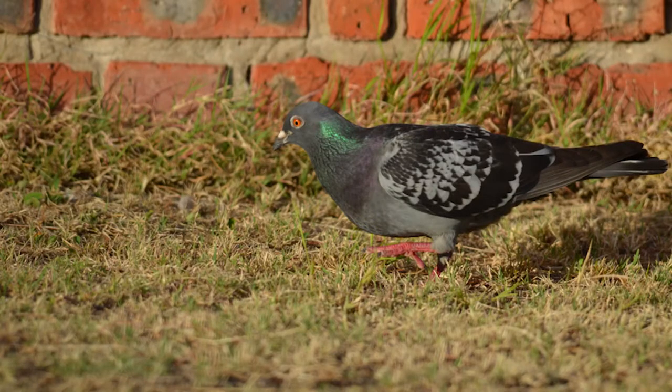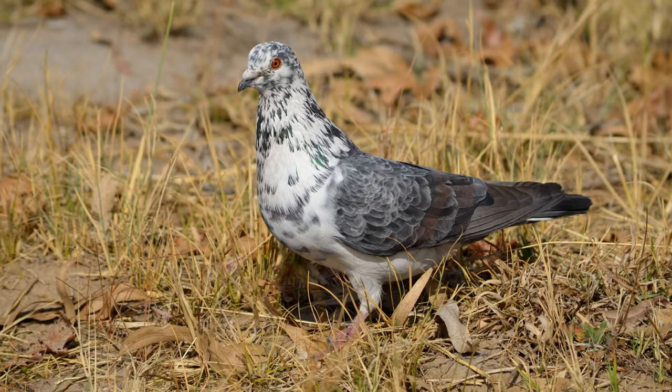The plumage is very variable — mostly grey, and as you can see from the picture, that's a typical pigeon. But we also get white ones and mottled ones and all sorts of things. The Speckled Pigeon is a different bird entirely; it has distinct markings on it.